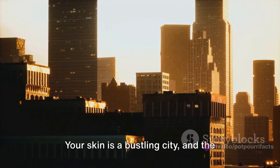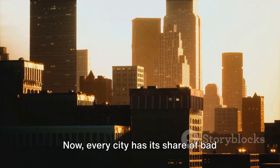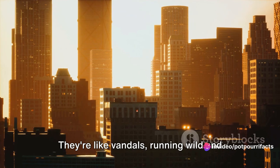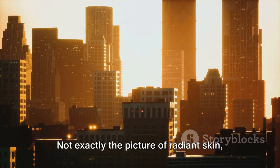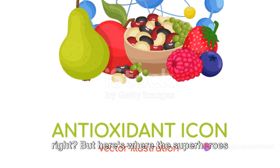Imagine this: your skin is a bustling city, and the cells that make up your skin are the buildings. Now every city has its share of bad guys, and in the case of your skin, these are the free radicals. They're like vandals running wild, causing damage wherever they go. And if left unchecked, they can lead to premature aging, wrinkles, and dullness. Not exactly the picture of radiant skin, right?